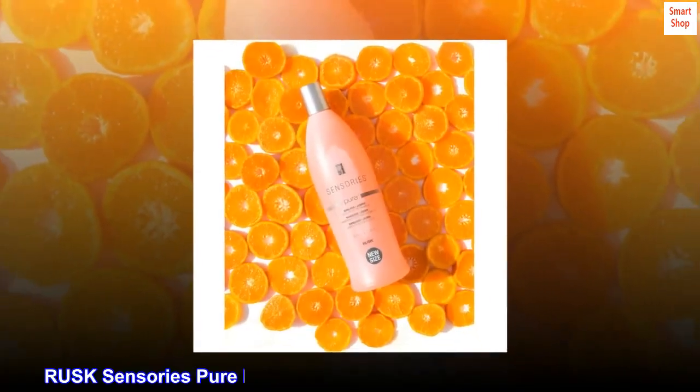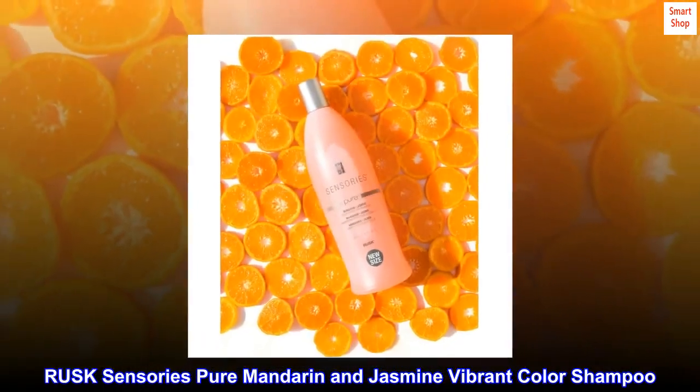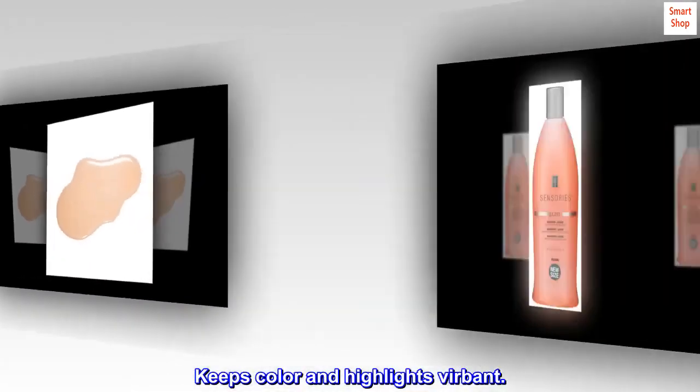Description. Rusk Sensories Pure Mandarin and Jasmine Vibrant Color Shampoo. Benefits: keeps color and highlights vibrant.